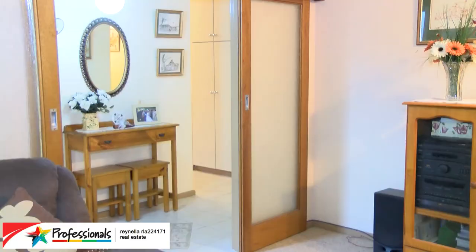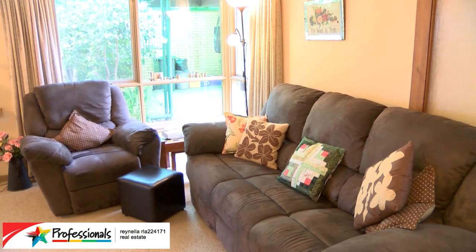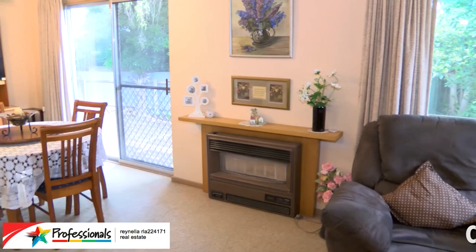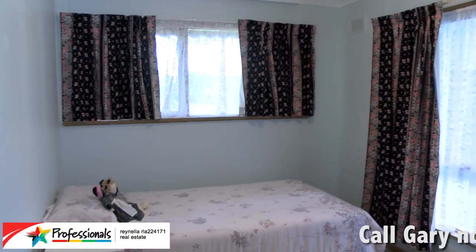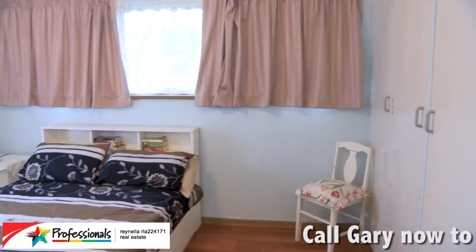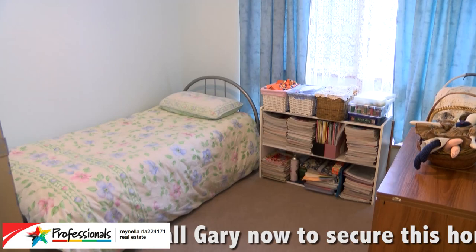Hi folks and welcome to number four Burgundy Grove at Malford Vale. Let's go inside and have a look around. What we have here is an incredibly flexible home. It has five bedrooms, or it can be four with a study as it is currently set up, and it's beautifully designed so that you've got three bedrooms and your whole living area down one end.